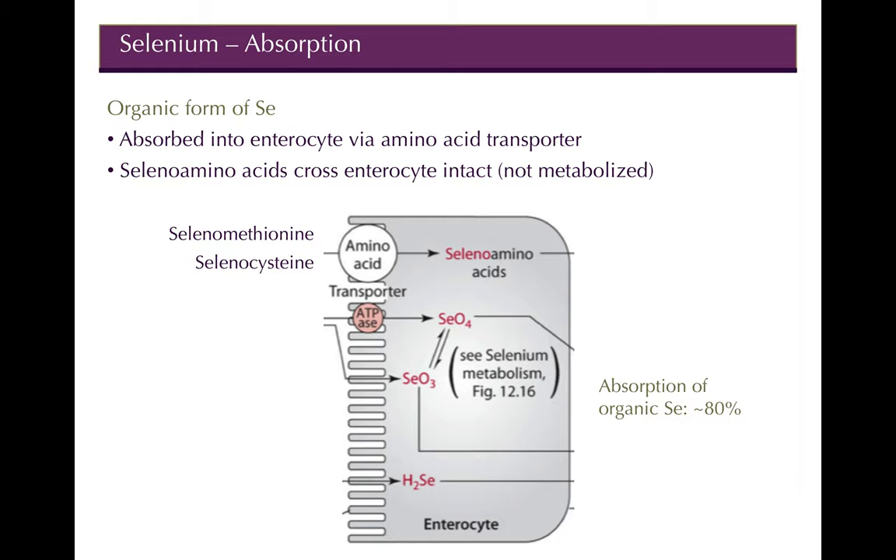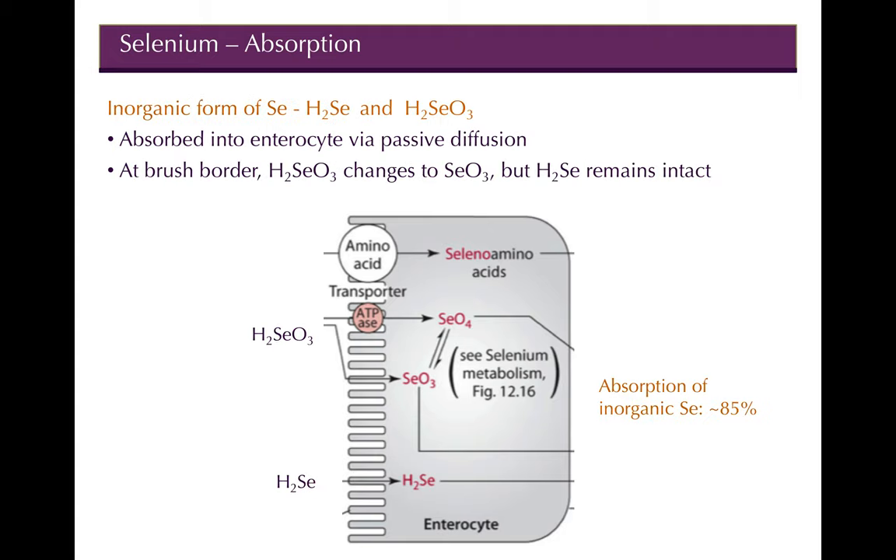The organic form — selenomethionine and selenocysteine — is absorbed into the enterocyte via an amino acid transporter, the same way amino acids are absorbed. The selenoamino acids cross the enterocyte intact without being metabolized; they stay that way until right before they carry out their function. Absorption is pretty high at about 80%, which is high compared to other minerals.